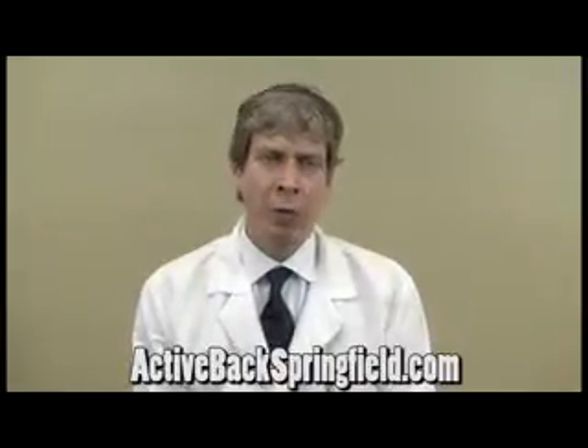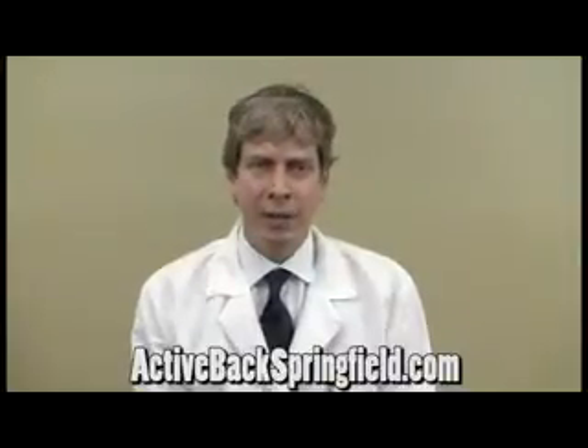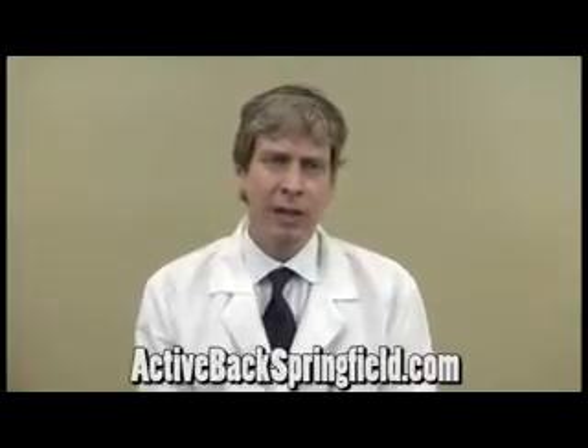There are types of stretching that are more effective than just a general passive stretch, and one type that I specialize in is called PIR, or post-isometric relaxation.